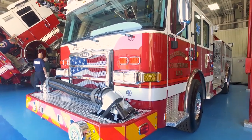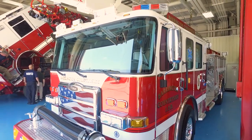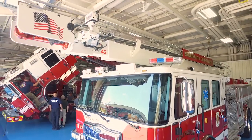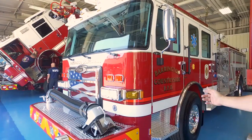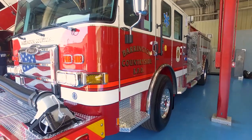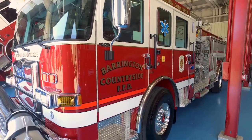We looked at numerous different vehicles, but reach was going to be a very important part of this vehicle. This vehicle is a Pierce Sky Boom. It's a 61-foot boom with a 1,500 GPM pump. The vehicle overall is less than 36 feet long with a wheelbase of under 210 inches, so in order to make the turns and get into the driveways, this is something that's going to work for us.